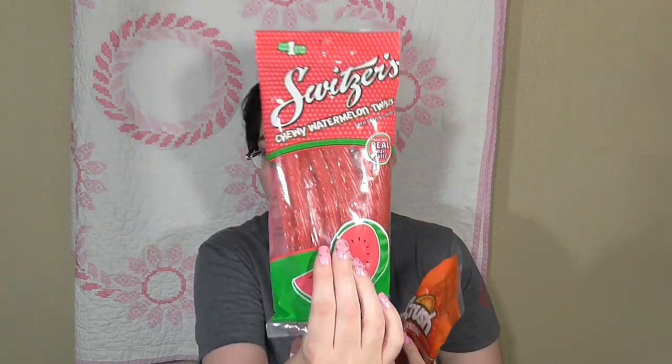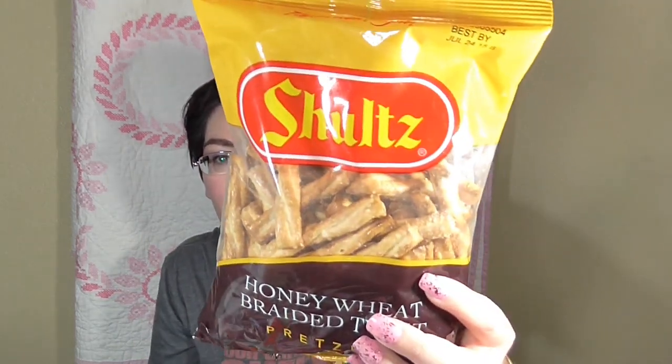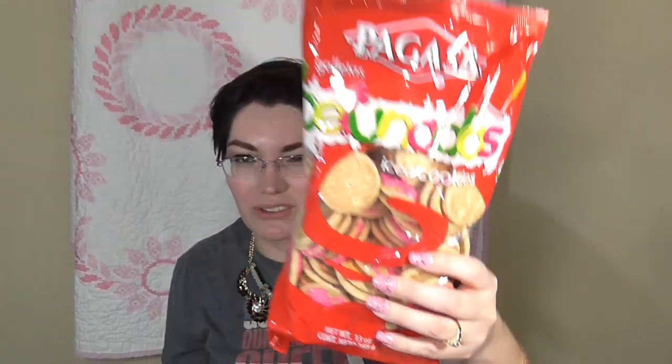There's orange Crush-flavored candy — basically like Twizzlers but orange Crush flavored. My husband also picked up chewy watermelon twists, some regular Twizzlers, and Hawaiian Punch fruit juicy red candy. We also got Schultz honey wheat braided twist pretzels. I also picked up Pagasa iced cookies — they're like an animal cracker type cookie with a little icing but not overly sweet. We grabbed Lobo brand fajita-sized tortillas for quesadillas or soft tacos.